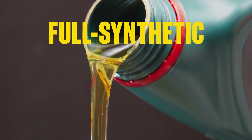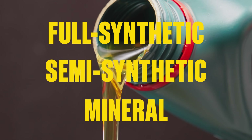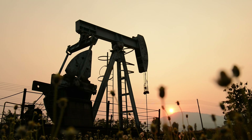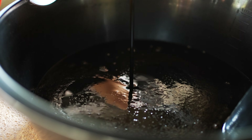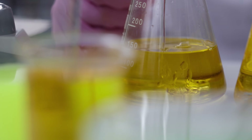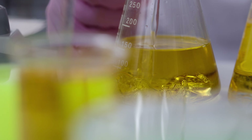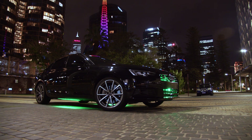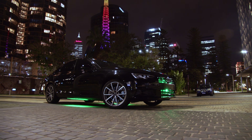So how about synthetic, semi-synthetic and mineral oil? Mineral oil is refined using oil straight out of the ground — it's the cheapest kind of oil and has the shortest lifespan, and tends to be used mostly in older engines. Synthetic motor oil is engineered in the lab for higher performance and service intervals; it's significantly more expensive than mineral oil and is often recommended for new and high-performance engines.